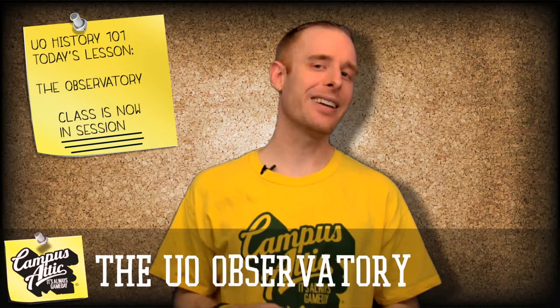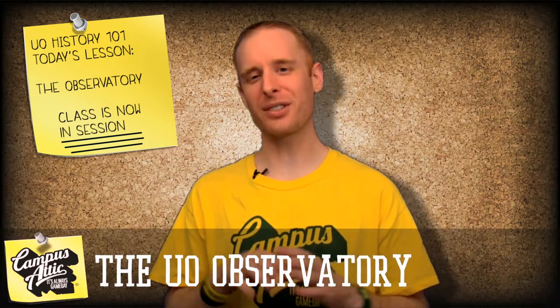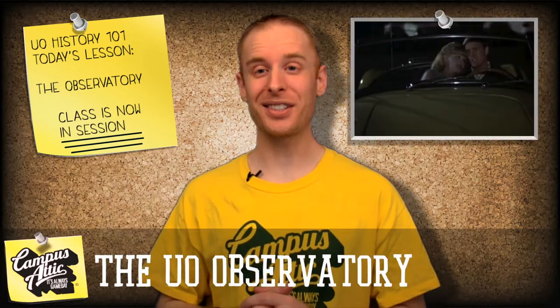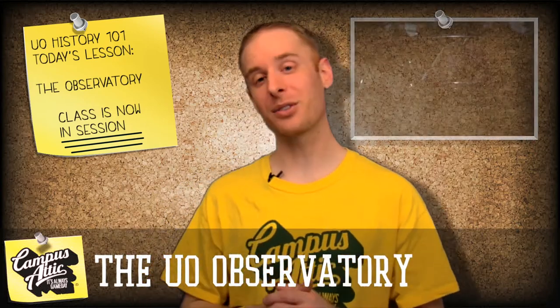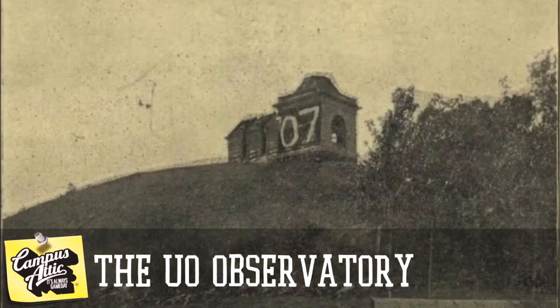To this day, the top of Skinner's Butte is one of the more popular places for couples to seek a little private time, and of course it was immortalized in the film National Lampoon's Animal House. Interclass battles would also take place up there, and it became a tradition for freshman classes to tag it with their year.